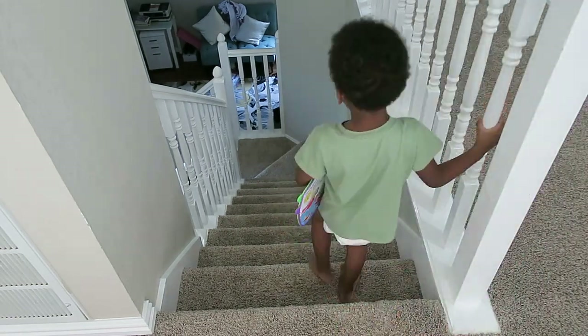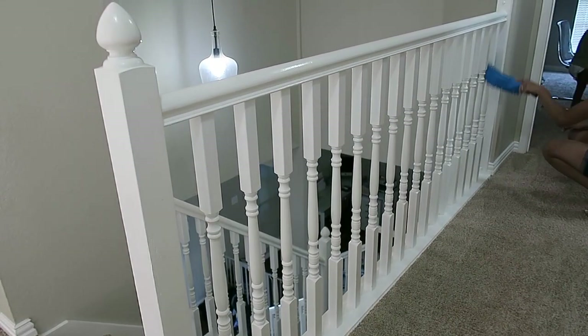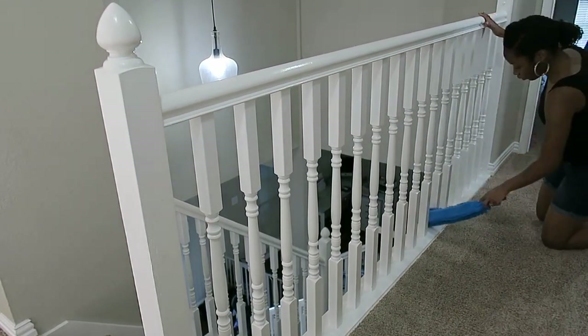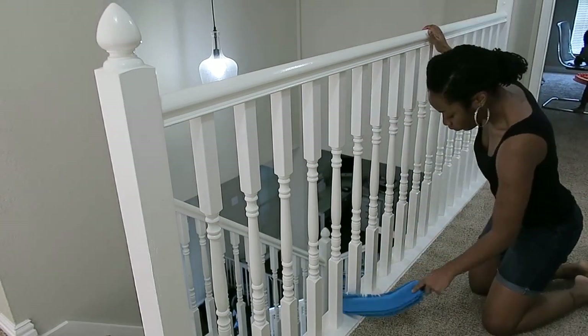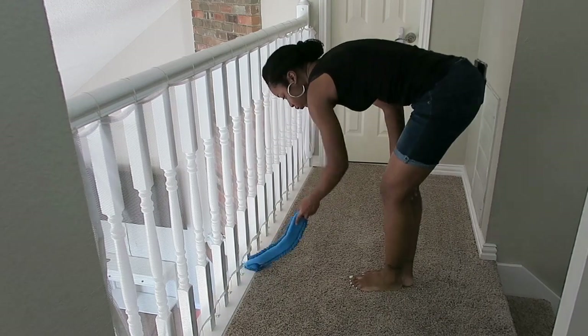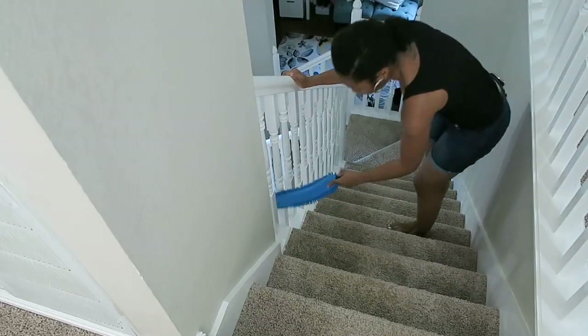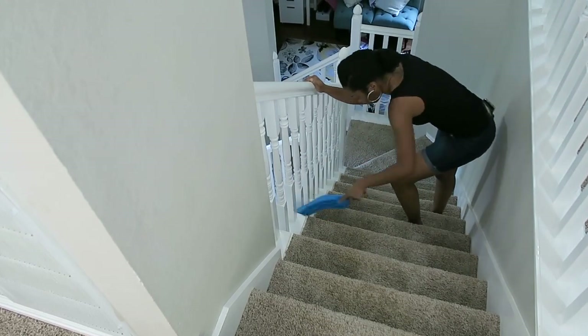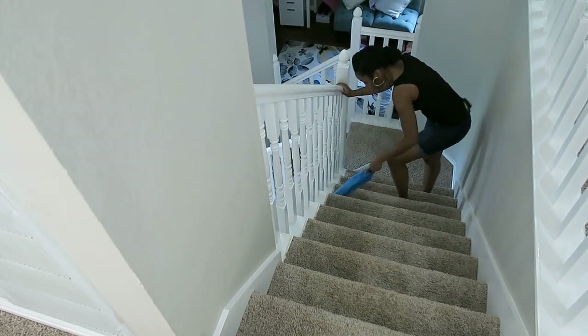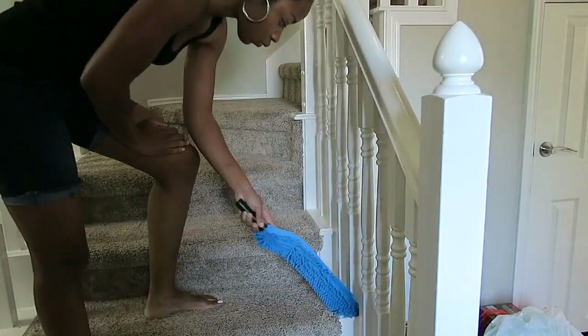I'm going to end it here with dusting the railing — that was pretty much all I got done in this video. After this, which will be in the next video, I worked on the bedrooms. Excuse my son while I'm doing this voiceover — he's right here coloring. I appreciate you guys so much for watching. Please like, comment, and subscribe. Leave me some comments down below because I love chatting with you guys. I'll see you in the next one — bye!